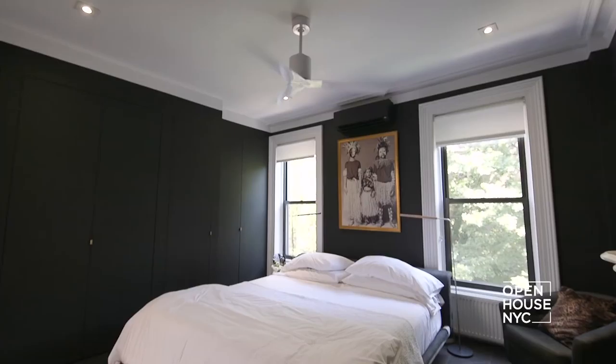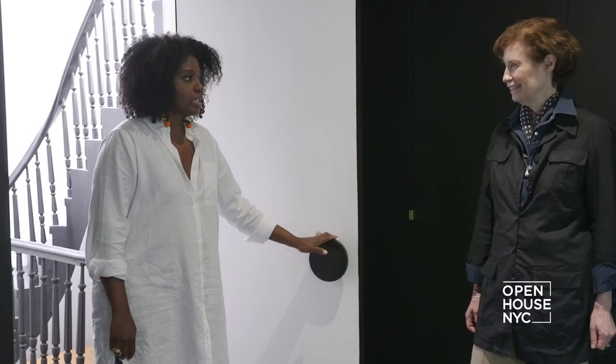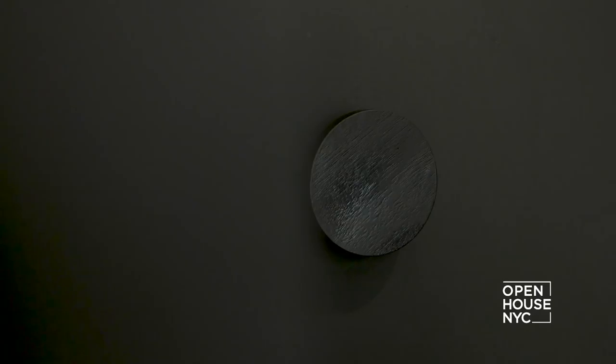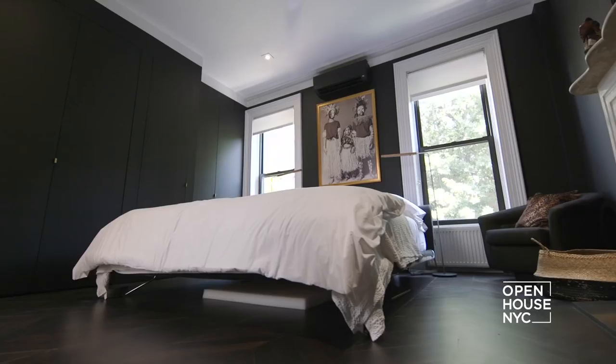The bedroom has a very different, serene vibe. One standout detail is the door handles — Delia couldn't find large enough knobs she liked, so she used CB2 wood wall hooks, painted them, and repurposed them as door knobs. The walls are painted pitch black, which darkens the space and creates a cocoon effect perfect for sleeping. The room also features artwork by her husband Giulio — one of the perks of having an artist as a husband.